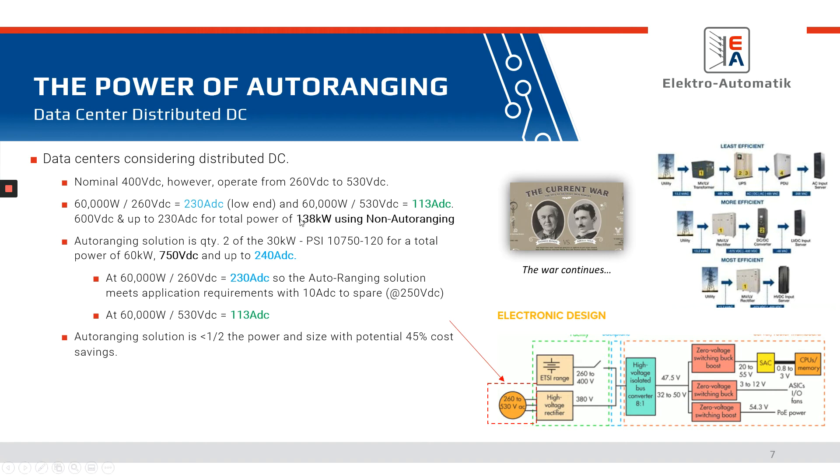Let's take a look at the auto-ranging solution. We take that 60 kilowatts and put two 30 kilowatt units in parallel. You're getting 750 volts — well beyond the 530 volts required — so there's plenty of headroom for planning for the future. The two units in parallel provide up to 240 amps DC, so 60 kilowatts at 260 volts gives you 230 amps within capability, and the 530 volts is certainly within capability as well. In this particular example, the auto-ranging solution is about half the power and results in about a 45% cost savings over a standard power supply.